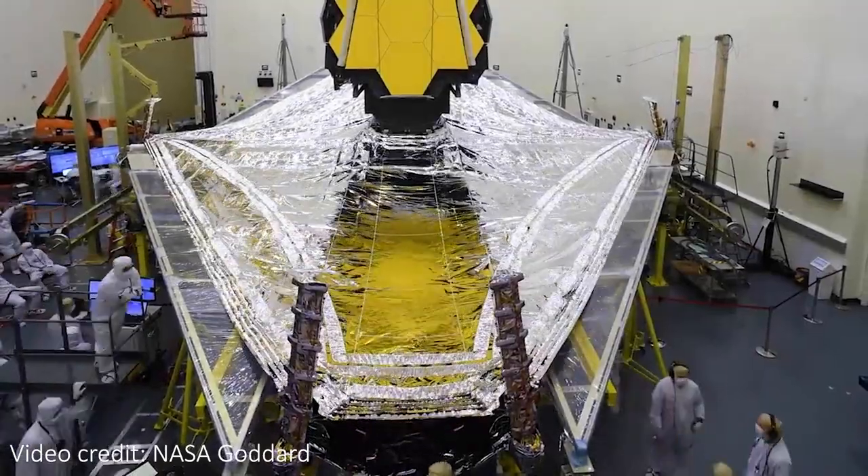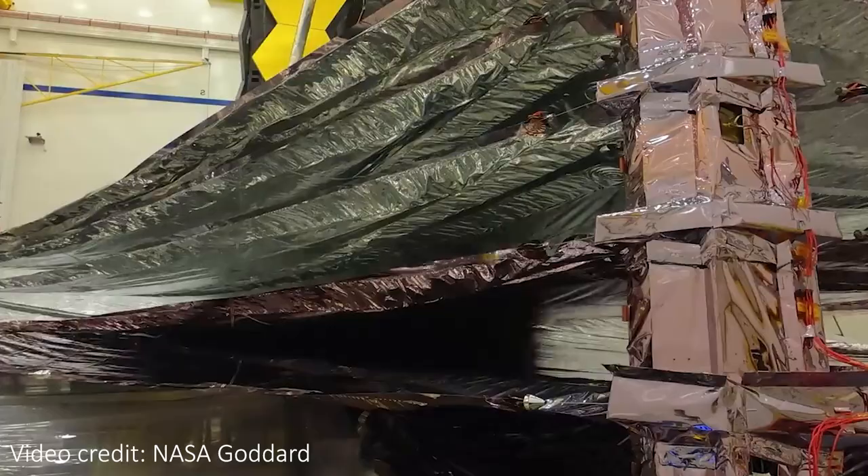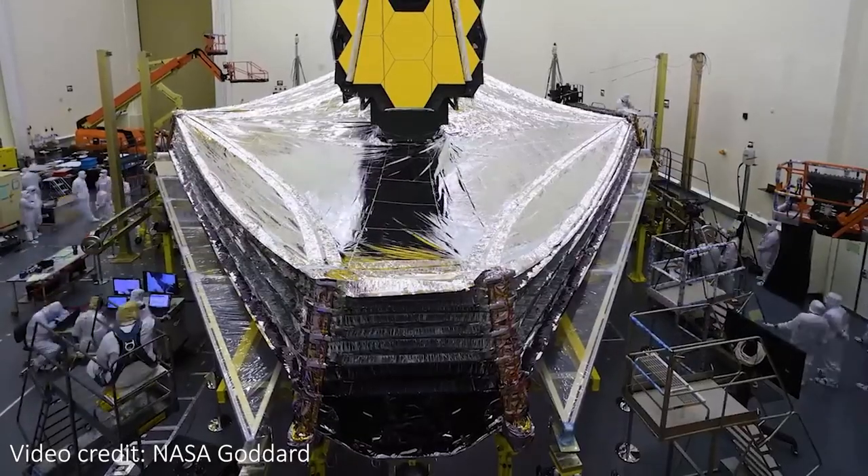At below 7 Kelvin, MIRI will be the coldest camera in space that we know of. How do you even get something down to such a cold temperature? Well, space itself is pretty cold as long as you aren't in direct sunlight, and thanks to Webb's sunshield, all of the detectors are in the shade and feeling the cool vacuum of space. That gets the instruments down to around 90 Kelvin.